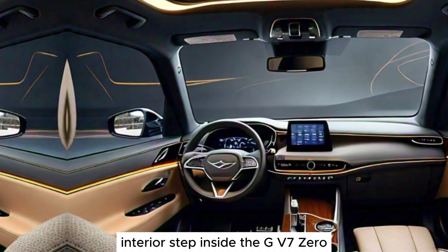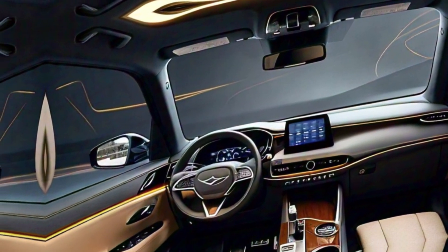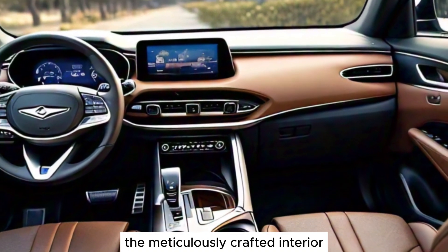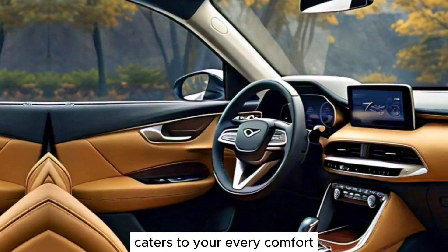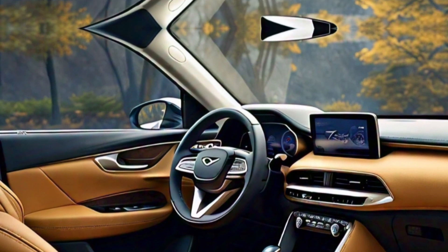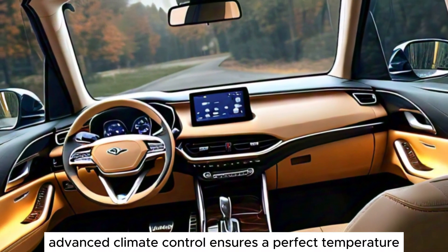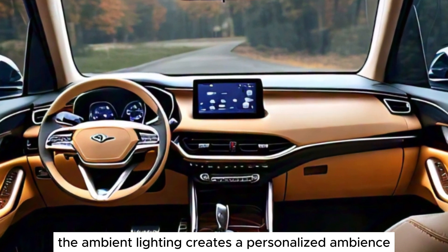Step inside the GV70 and immerse yourself in a haven of luxury. The meticulously crafted interior, adorned with premium materials, caters to your every comfort. The spacious cabin offers ample legroom and headroom for all passengers. Advanced climate control ensures a perfect temperature, while the ambient lighting creates a personalized ambience.